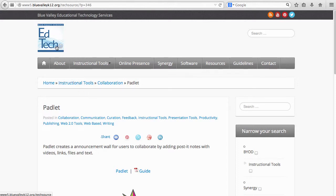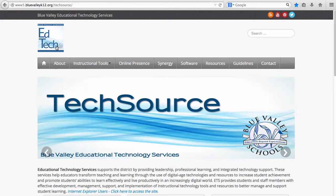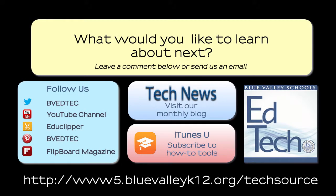Finally, contact us if you do not see what you need on our site. We're wishing you a great school year. See you next Tuesday.